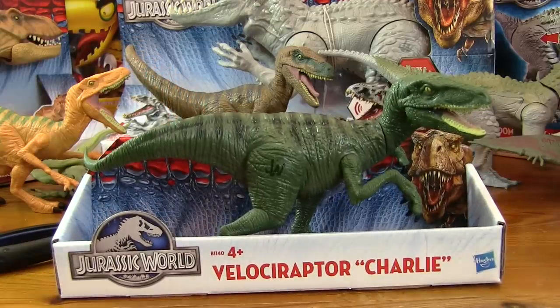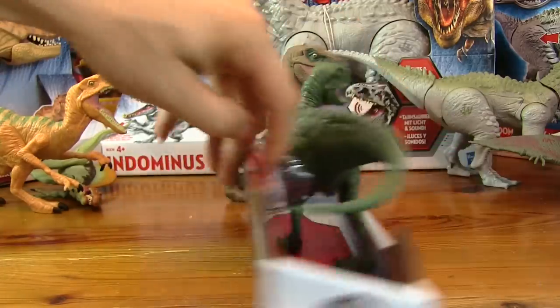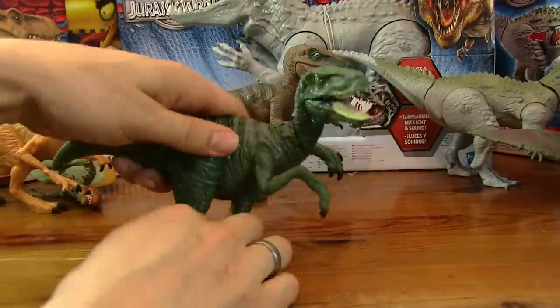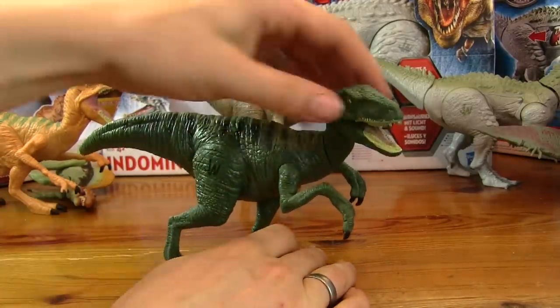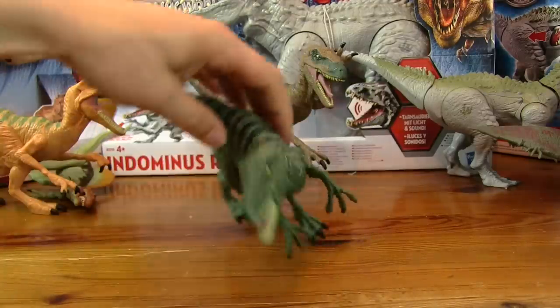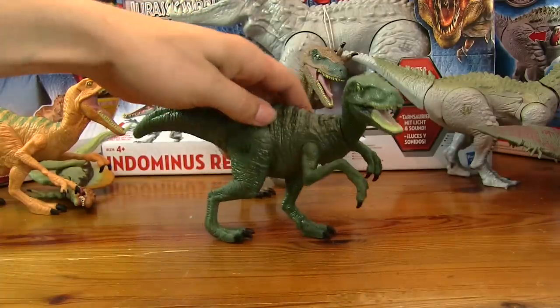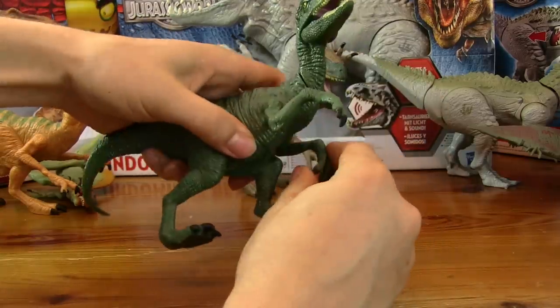Let's do Velociraptor Charlie — he's a green one. They're all different colours: yellow, green and brown. Same again, nothing really going on on the front. There's Velociraptor Charlie and he doesn't do anything either — this guy doesn't even stand up, not even on a perfectly flat table. It's not very good. Too top heavy, and his head doesn't move so we can't even adjust him to make him stand up. That's really bad.